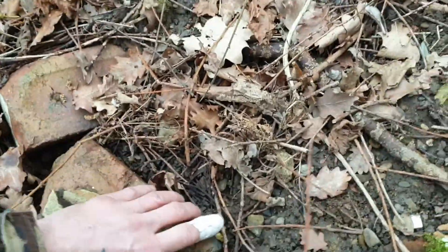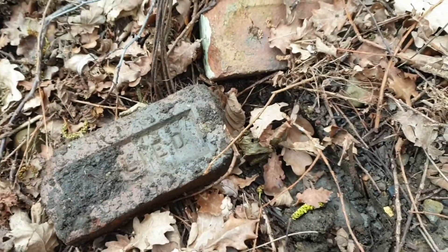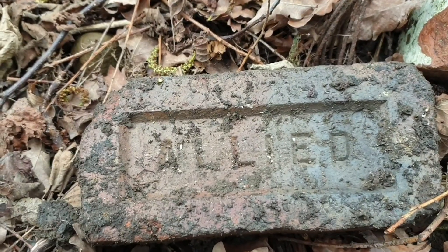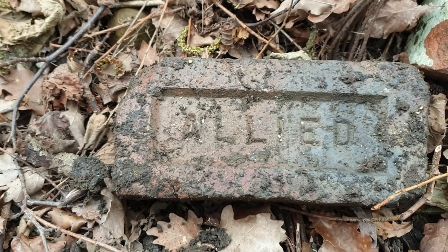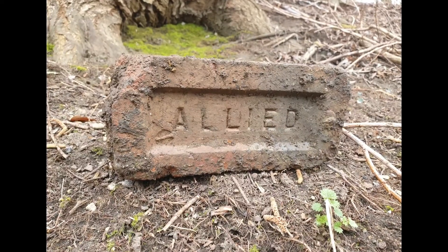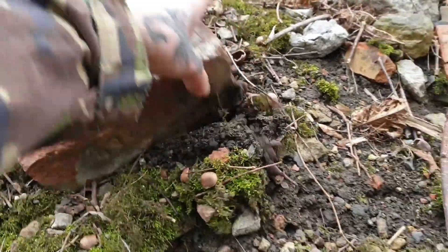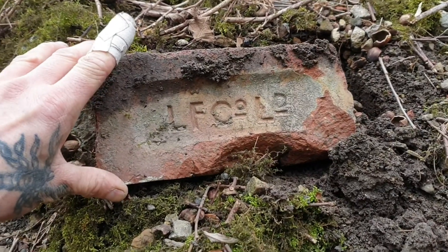We have a couple of bricks here. It's got a lot of muck on it — give me a second, I'll clean that off. Right, the first vintage brick: Allied. A-double-L-I-E-D. We have another one — it looks like it's got a bit of white on top, I don't know if it's been painted or something. LF Co Ltd. I've not seen that one before.